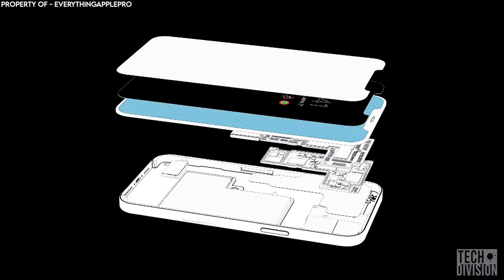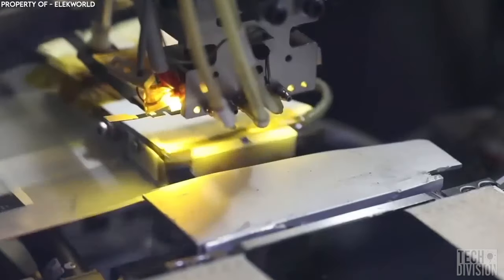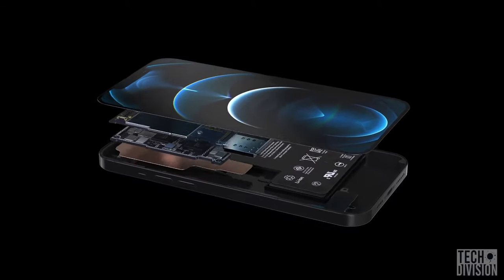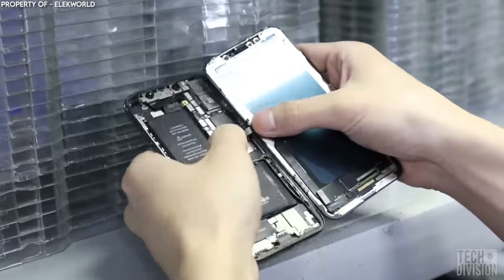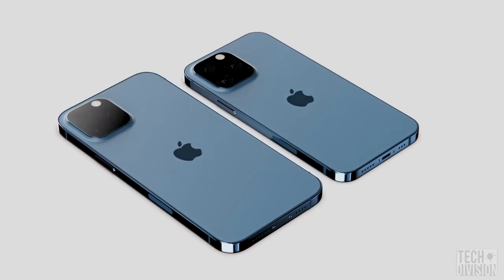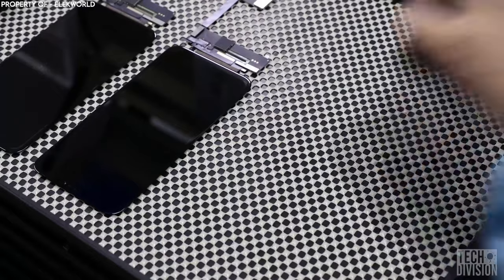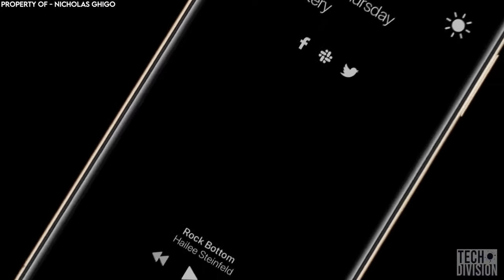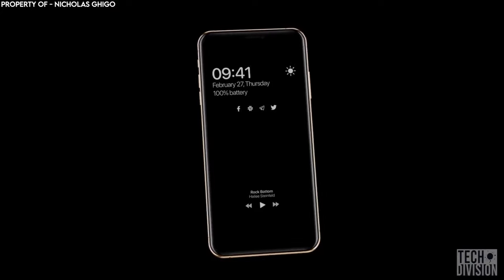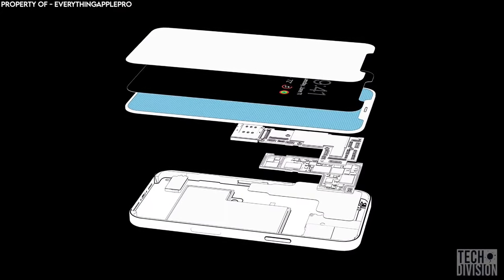Tech geeks believe that the iPhone 13 may also feature an LTPO panel that could be made by Samsung, which would be supplying circuit boards to Apple to connect the display to the phone's motherboard. An LTPO screen would enable a super-smooth refresh rate and maintain the sleek frame of the previous iPhone model. The new LTPO panels are also expected to reduce power consumption by between 15% and 20%, and may also bring an always-on display feature, another potential benefit of using LTPO technology.